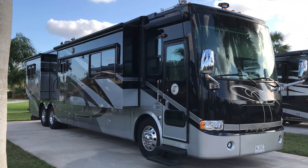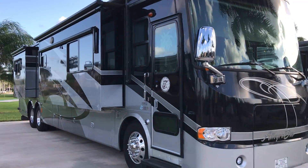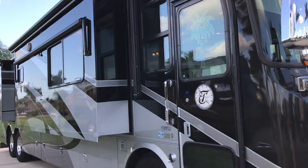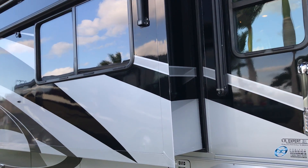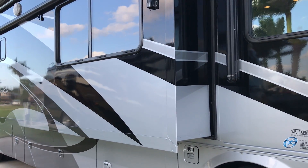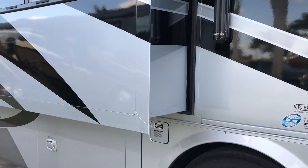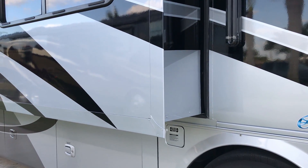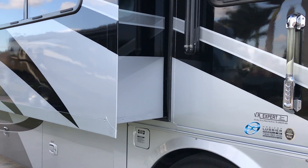I've got another nice coach here I want to show you guys. It's a 2008 Tiffin Allegro Bus, 42 foot, the 42 QRB model. Four slides on a Spartan chassis with the ISX 425 Cummins. Beautiful rig.